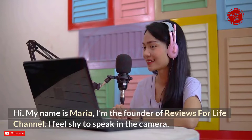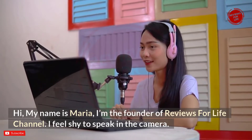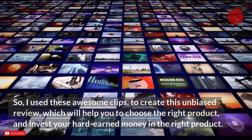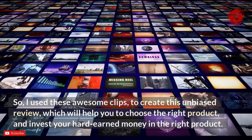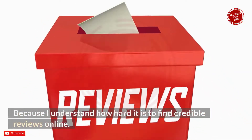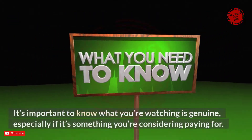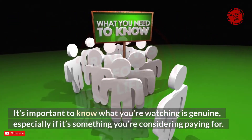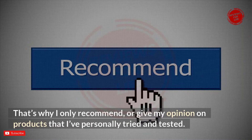My name is Maria, I'm the founder of Reviews for Life channel. I use video clips to create this unbiased review to help you choose the right product and invest your hard-earned money wisely. I understand how hard it is to find credible reviews online, and it's important to know that what you're watching is genuine, especially if it's something you're considering paying for.